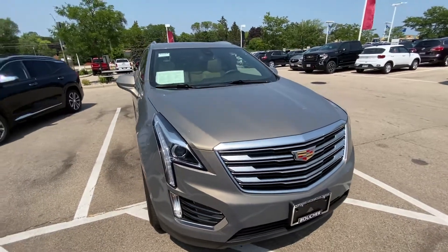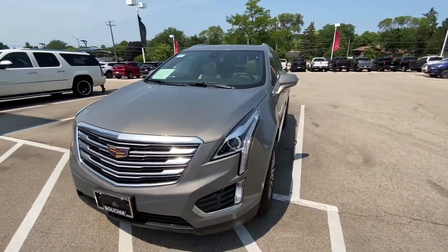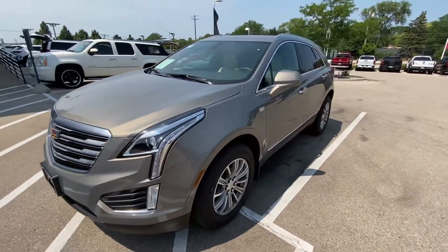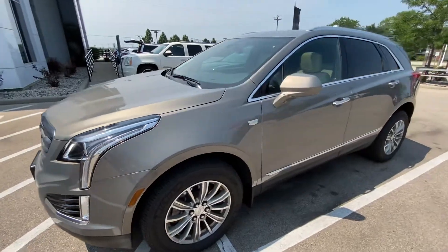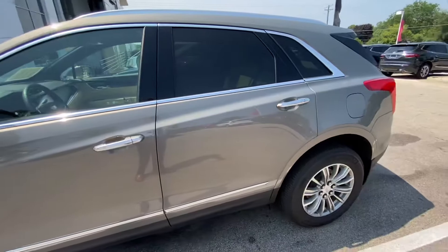Hey Scott, Derek Lukey here over at Boucher Buick GMC. You spoke with Ken on the phone — it looks like you inquired on this 2018 Cadillac XT5 that we have here at the store. I just wanted to shoot a quick video for you on the vehicle and tell you a little bit about it.